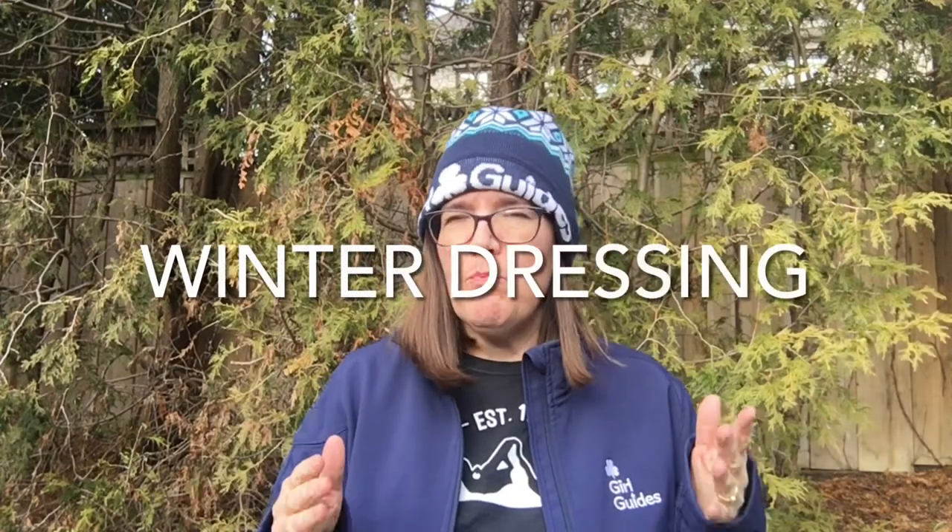Hi, I'm Guider Natalie and today we're going to talk about dressing for outdoors in the wintertime when it's cold and snowy. Because guess what? We are doing far more meetings outdoors than we've ever done in the past with Girl Guides of Canada, and that's fantastic, that's great. But we have to change some things.